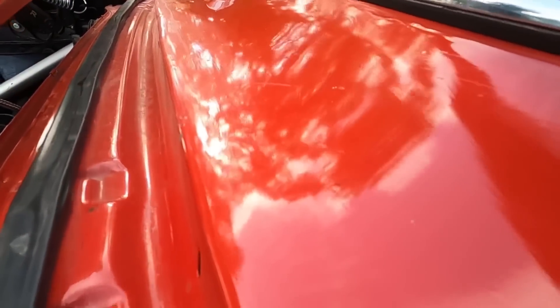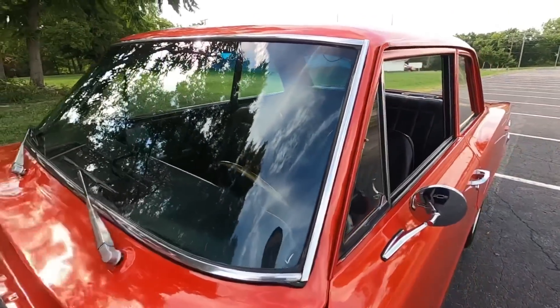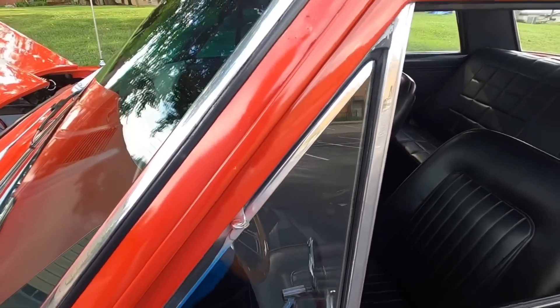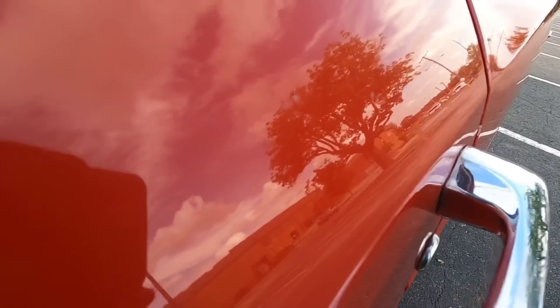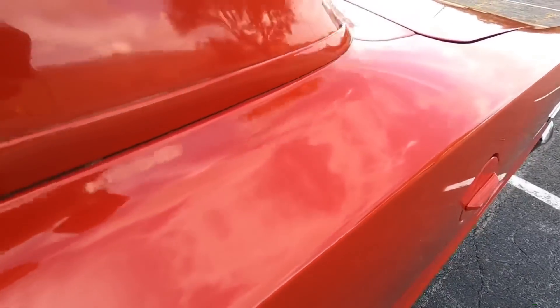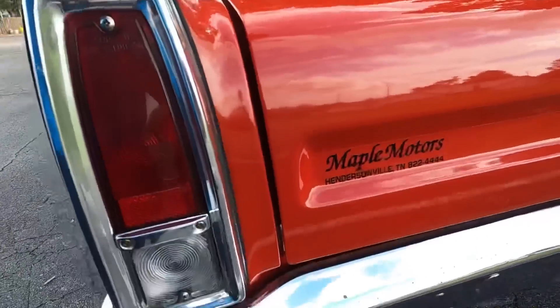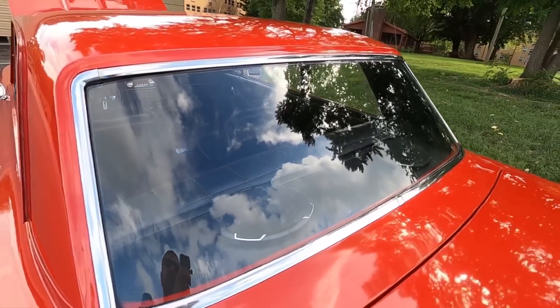Up through here you can see a lot of sanding — a lot of sand marks over the front windshield. Trim looks good. Got chips, got bubbles right here on your pillar. Got a bunch of paint blemishes right here above the door handle. Back window is in good shape, trim looks good.